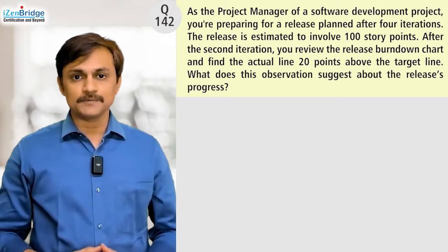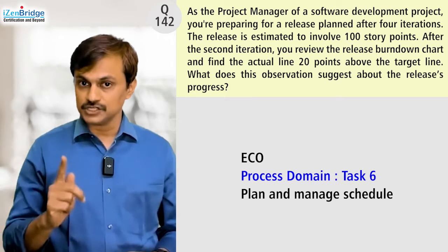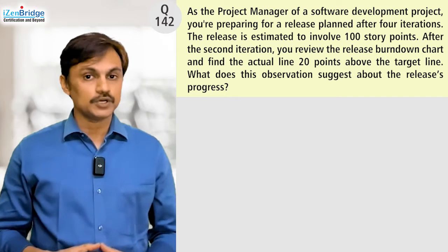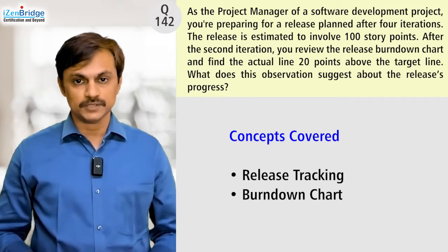This question is mapped to ECO process task six: plan and manage schedule. Here we focused on planning and managing schedule using agile ways of working. We looked into a topic related to release tracking and explored the release burndown chart in this particular question.